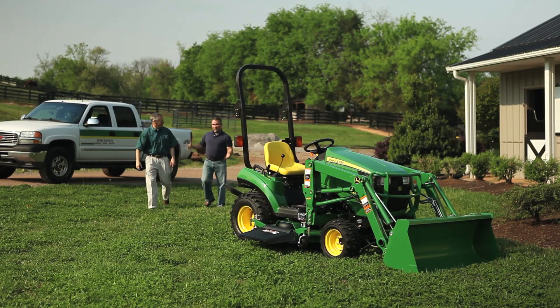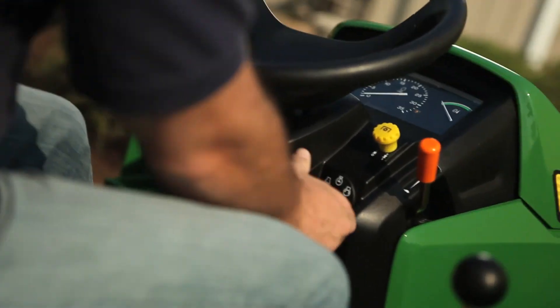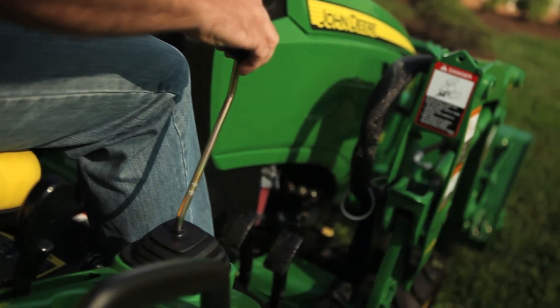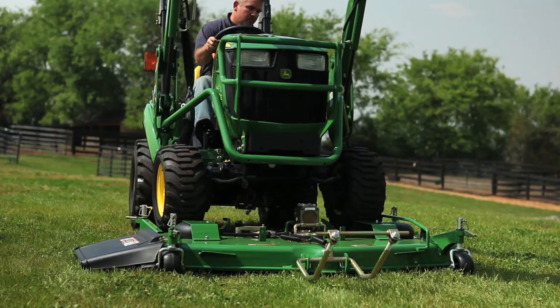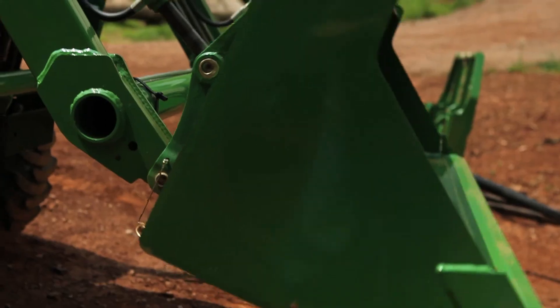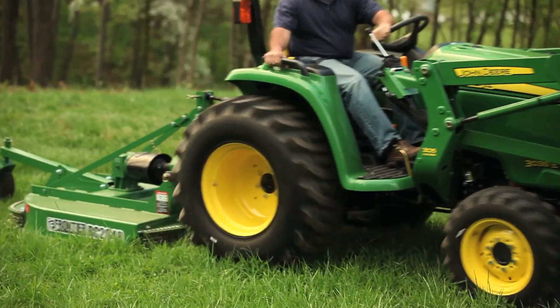If you're comparing compact utility tractors, make sure you're comparing apples to apples. John Deere tractors offer PTO rated horsepower, so you have the power to easily handle any job, plus drive over decks, simple to attach implements, and many other features you'll only find on a John Deere.